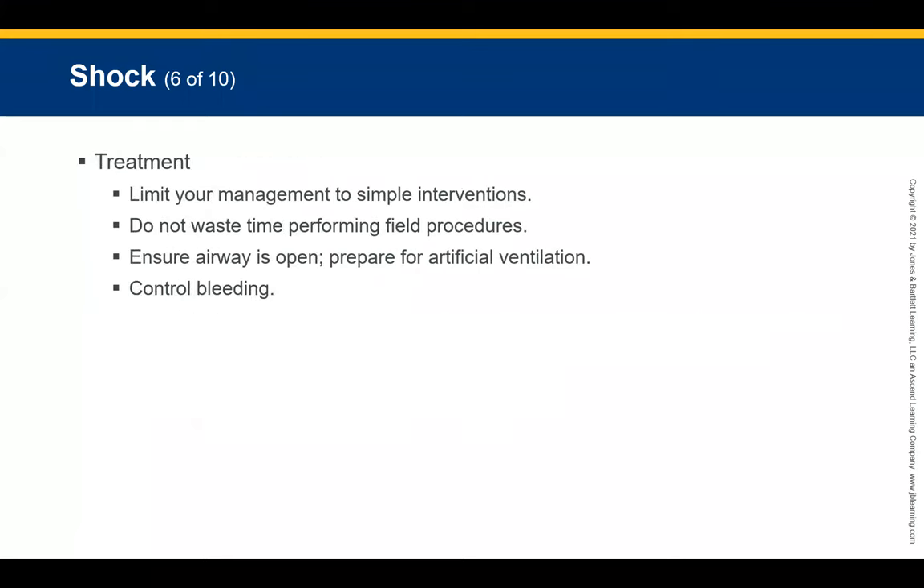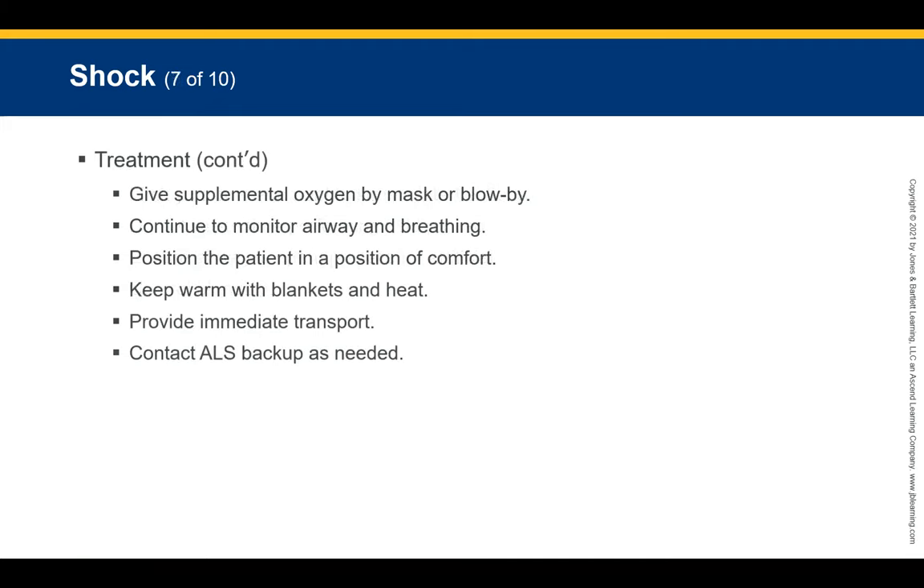Keep management simple — use the KISS method: keep it simple. Ensure the airway is open, prepare for artificial ventilations, control bleeding, give supplemental oxygen by blow-by mask, keep them very warm, provide rapid transport to the nearest appropriate facility, and contact ALS backup if needed for a long transport. This child needs an advanced level of care and an emergency department physician or surgeon.